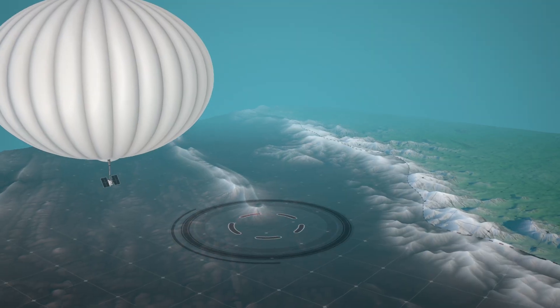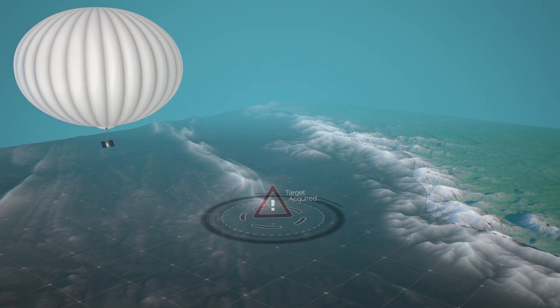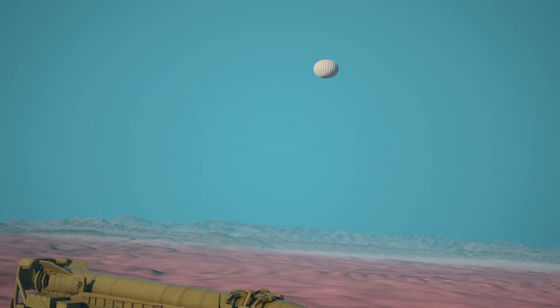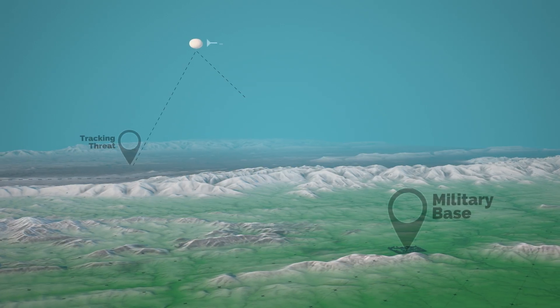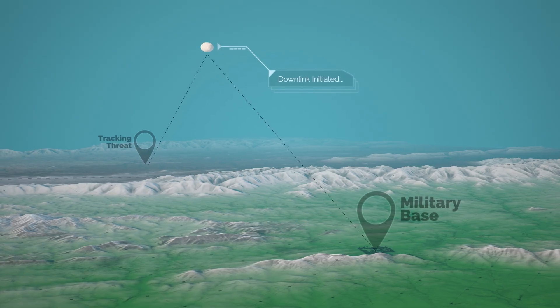Upon receiving information regarding a possible threat, an operator navigates the Thunderhead balloon system over the area of interest to collect more information. The sensor payload carried by the Thunderhead balloon system quickly detects and classifies the threat. Utilizing real-time communications, the threat parameters are relayed back to intelligence analysts on the ground.